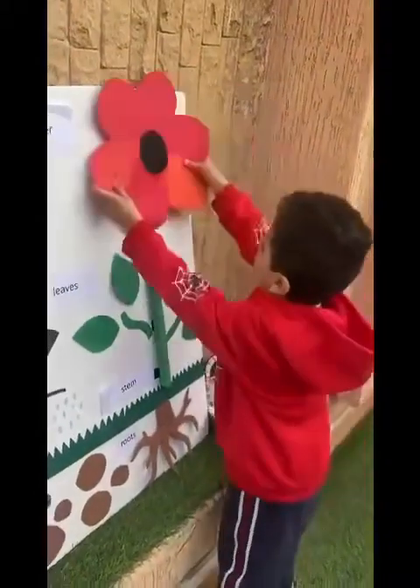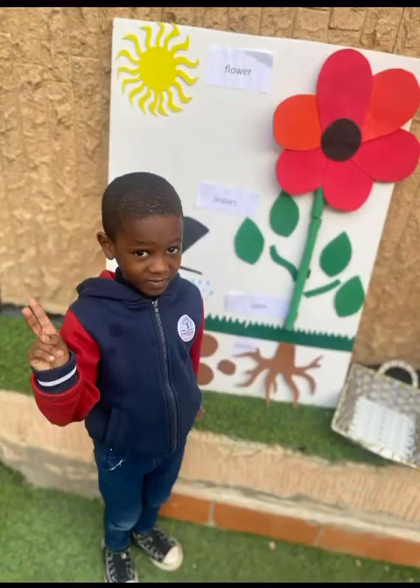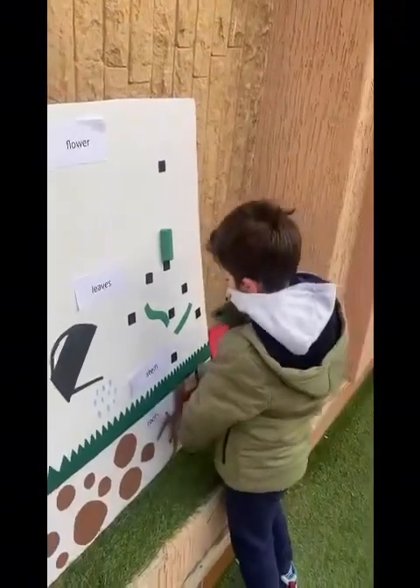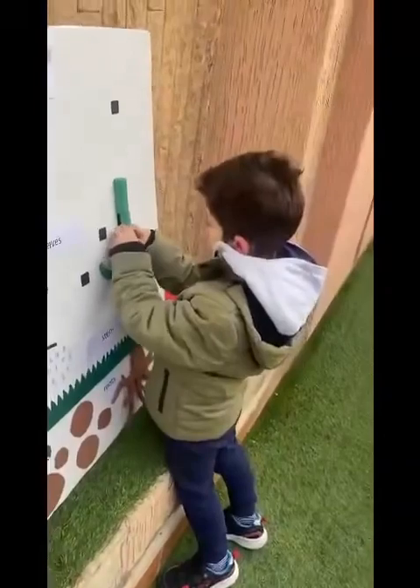The colorful flower is so very bright. Bees will stop and rest in their flight. They pollinate flowers and spread it around. Then the seeds fall to the ground.